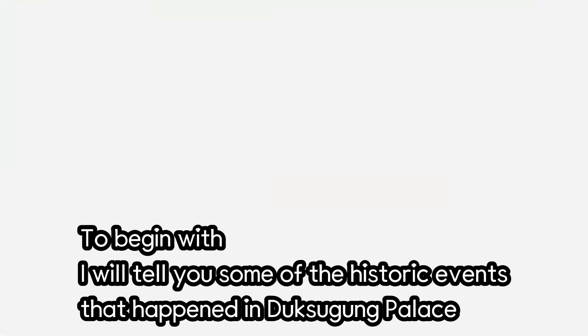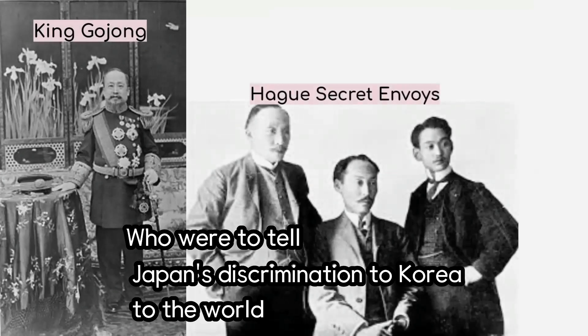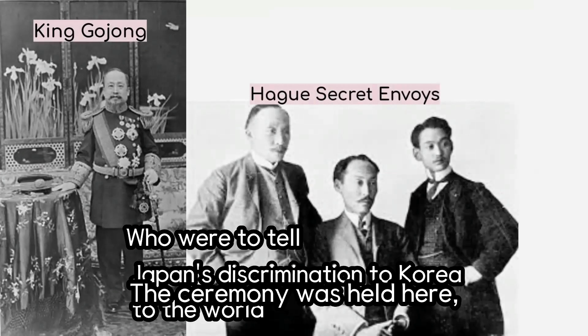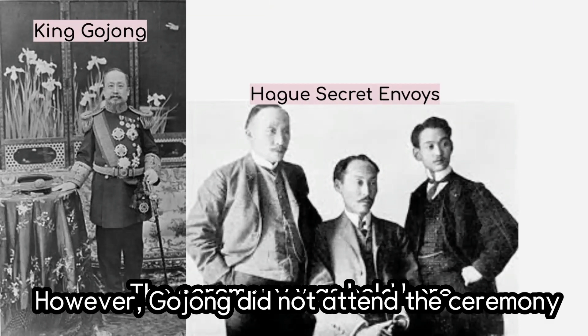To begin with, I will tell you some of the historic facts that happened in Deoksu Palace. In 1907, Japan decided to force King Gojong to abdicate his throne by holding him responsible for the Hague secret envoys, who were to tell about Japan's wrongdoings to the world. They held a ceremony of abdication from the throne here in Junghajeon Hall. However, Gojong did not attend the ceremony.